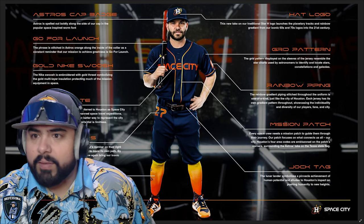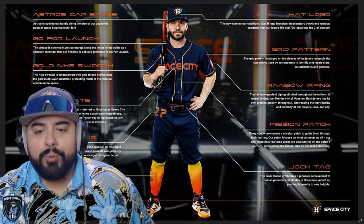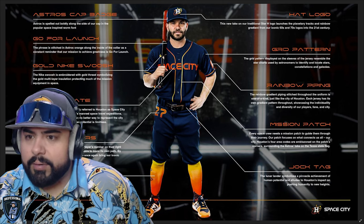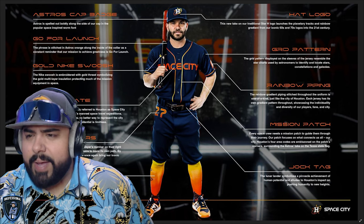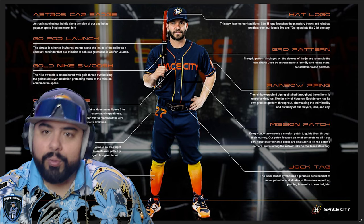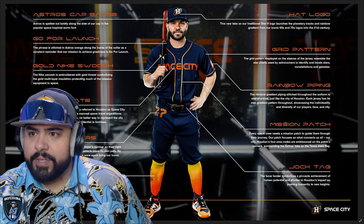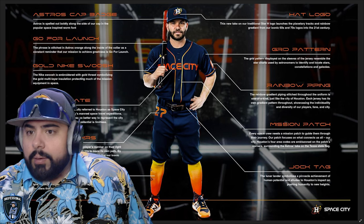Rainbow piping — I think the piping looks cool, same thing with the socks. It's got that gradient pattern. The piping is stitched throughout the uniform, and uniquely, each jersey has its own individual gradient pattern, so no two will look exactly the same for the coloring. Grid pattern on the hat logo and rainbow piping throughout.